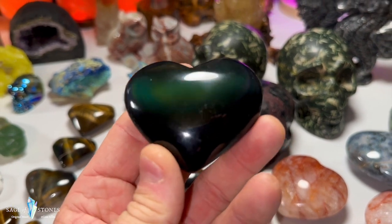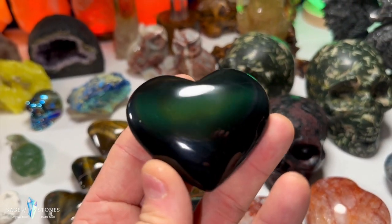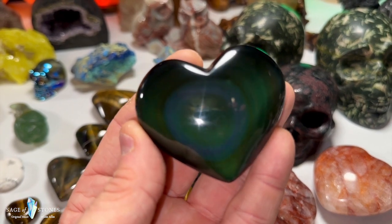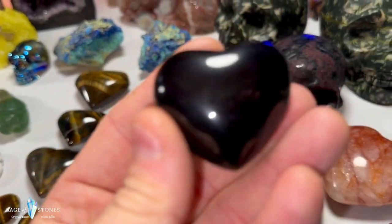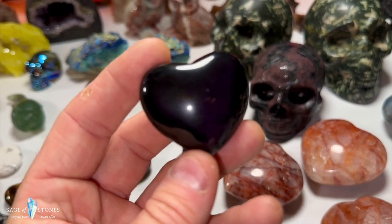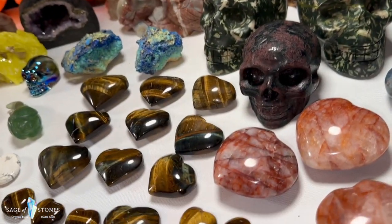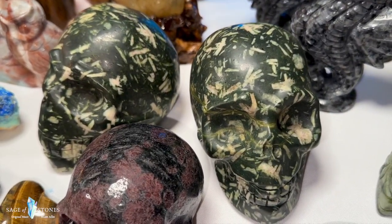These are rainbow obsidian hearts — sometimes hard to catch the colors and flash on these. The larger one is predominantly green on one side with circular bluey-purple flash on the reverse. The smaller one has purple flash, though the camera isn't really picking it up. Two rainbow obsidian hearts. Let's move into skulls — I've got these two bamboo jasper skulls. I've never stocked bamboo jasper before. They're both nice big skulls.